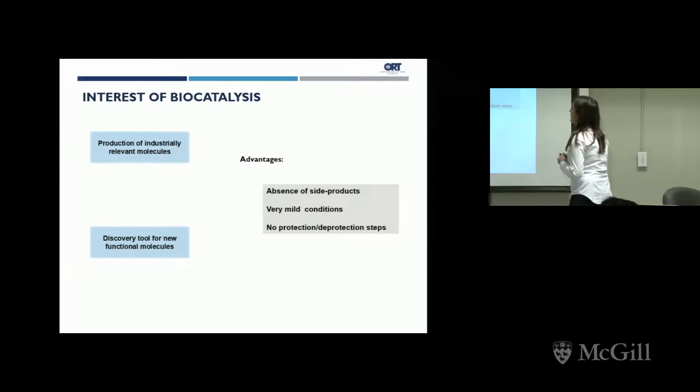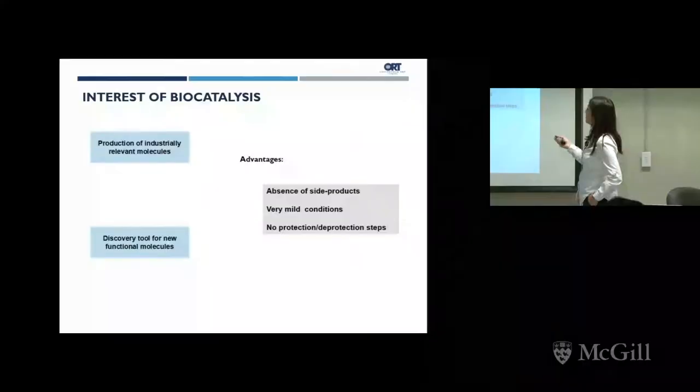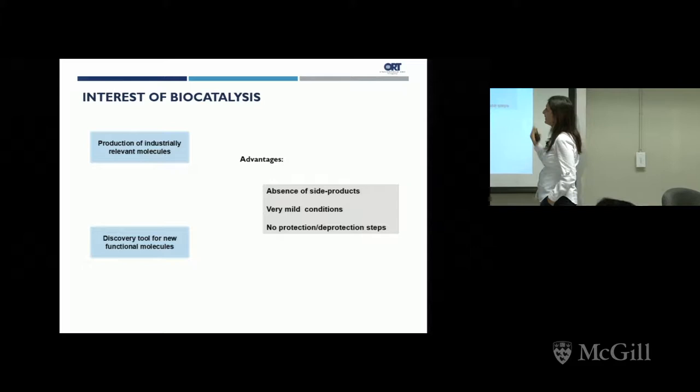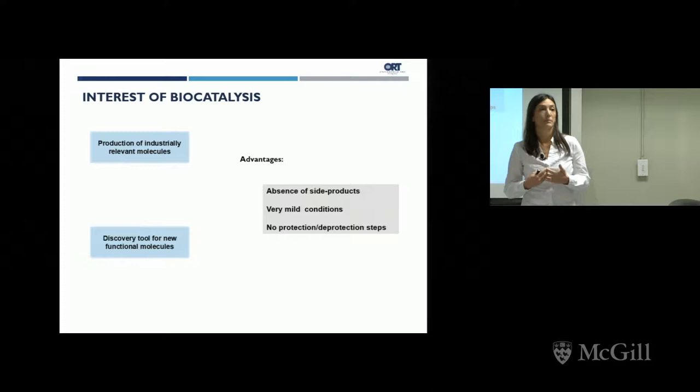The advantages over synthesis with conventional chemical processes are considerable. Biocatalysis is environmentally friendly and has the advantage of producing molecules in the absence of side products, under very mild conditions, and with no protection-deprotection steps. Historically it has been seen as a way to produce molecules industrially, but in more recent years, thanks to the development of micro and nano devices, it's also seen as a discovery tool for new functional molecules.